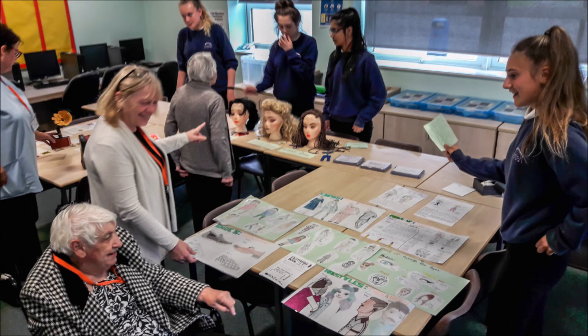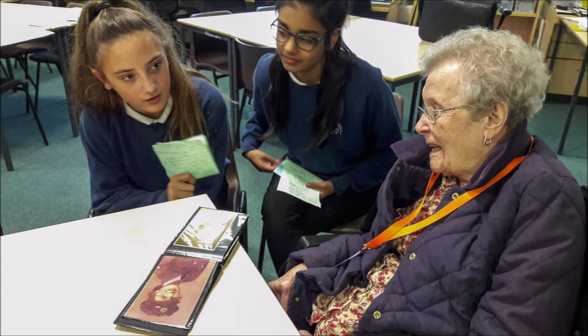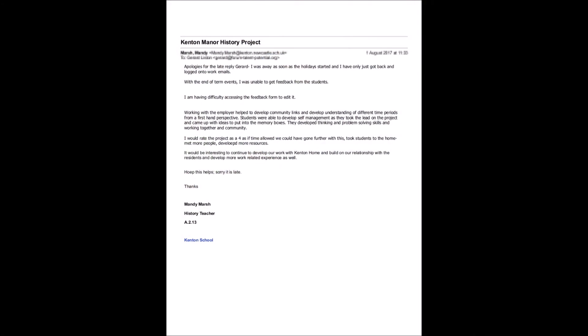The students were inspired to do their work looking at those three eras in history by photographs and recordings from women in the care home. They knew all the way through that at the end of the project, their work would be showcased and that guests would be invited from the home — both residents and carers — to see the work and talk to them about it. This provided a motivation for the students to do a good job, knowing it would be seen by this expert audience. The teacher's comments at the end were really quite helpful — she talked about how working with the employer helped to develop community links and develop understanding of different time periods from a first-hand perspective. Students were able to develop self-management as they took the lead on the project and came up with ideas to put into the memory boxes.